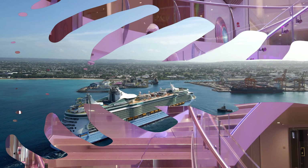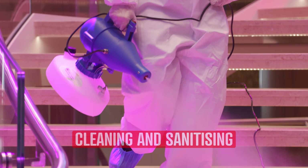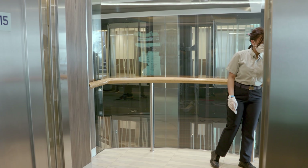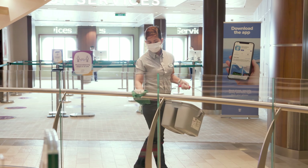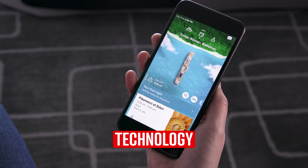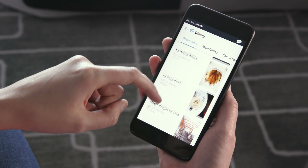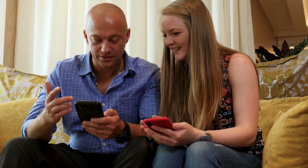All public areas of the ship will be deep cleaned and sanitized daily, and high traffic areas will be constantly cleaned. No other form of transportation or vacation type is going to be safer than this. Technology will play a big part in the changes — you can see information about dining, shows and activities on your mobile device, and view your bill and charges at any point without having to go to guest relations.